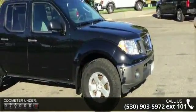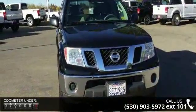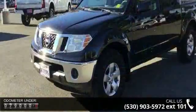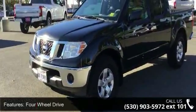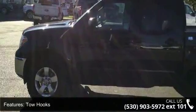Some of the top features included with this vehicle are four-wheel drive, tow hooks, power steering, four-wheel disc brakes, third passenger door, fourth passenger door, aluminum wheels, privacy glass, bed liner, and auxiliary audio input.